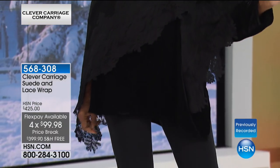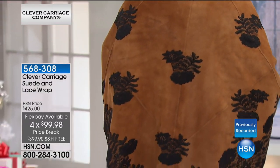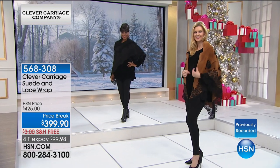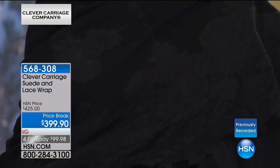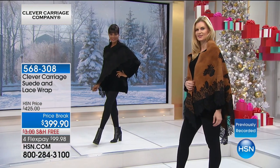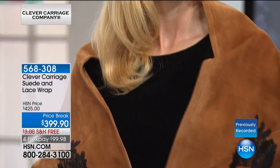We also have an unconditional 30-day money-back return policy here at the network. We want it to get into your hands confidently, and we know you're going to absolutely love it. When Kim brings items in, it's always limited. We never have 400 of anything.